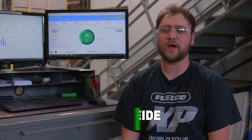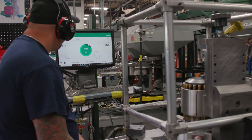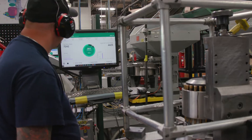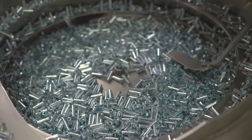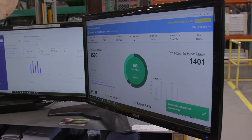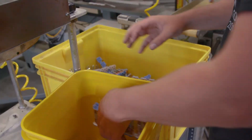Before Machine Metrics we didn't have a way to specifically track goals and measure production. With Machine Metrics we are able to set a goal, see if we hit that goal, and if there are gaps we have the room to explore avenues to improve the process and get to a point where we can consistently reach our goal without having a lot of headache.